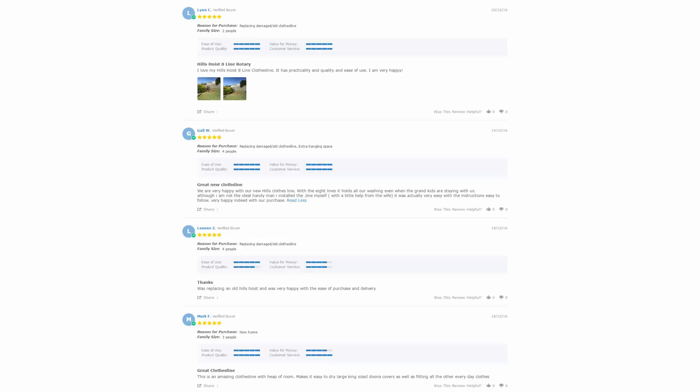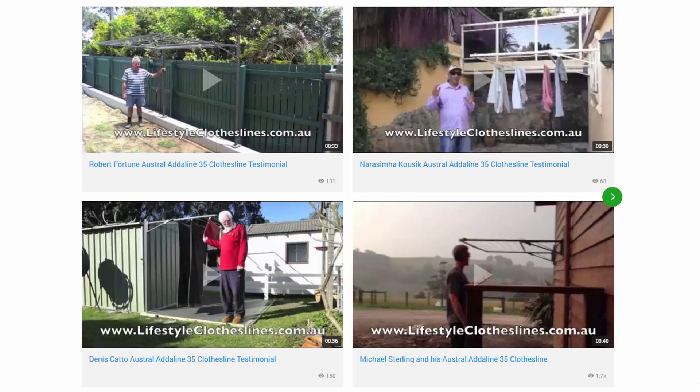With over 5,000 reviews available on the Lifestyle Clotheslines website, you can see what people are saying about products and whether they're going to be suited for your needs or situation. Be sure to check out the reviews which are on all of the product pages just under the description area. You can also find a big selection of customer videos on Lifestyle Clotheslines — great for checking out to see what other people are saying about products and whether they're going to be a fit for your home.